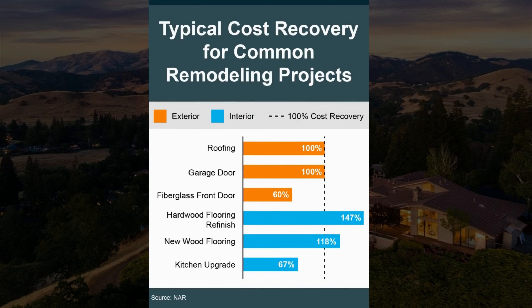This graph shows the typical cost recovery for some common remodeling projects. Things like fixing or replacing a roof, a garage door, or hardwood floors generally have the best return on investment value.